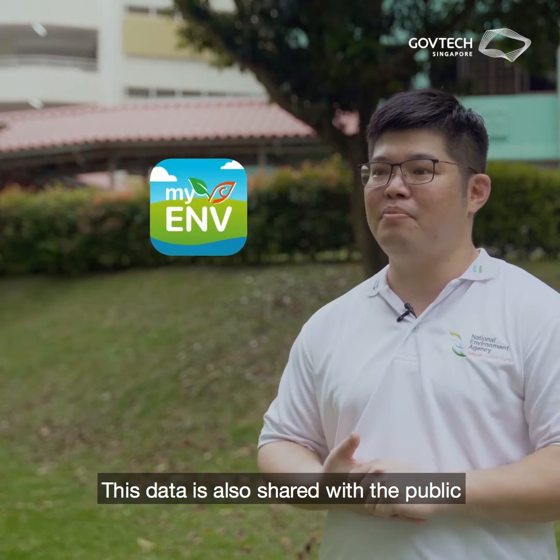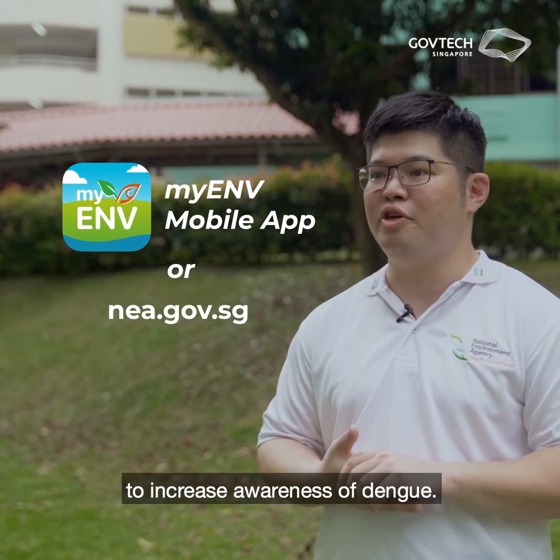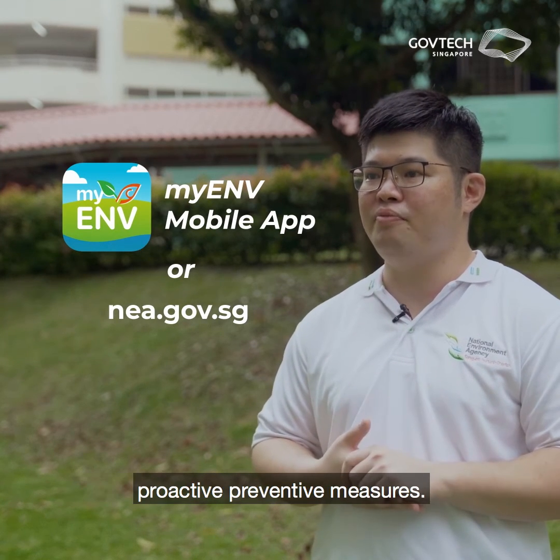This data is also shared with the public via the myENV mobile application and on NEA's website to increase awareness of dengue, so that the community can take more proactive preventive measures.